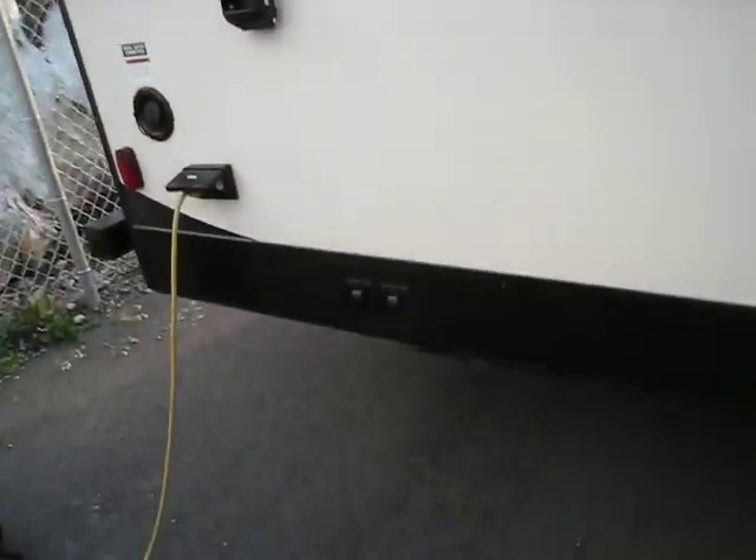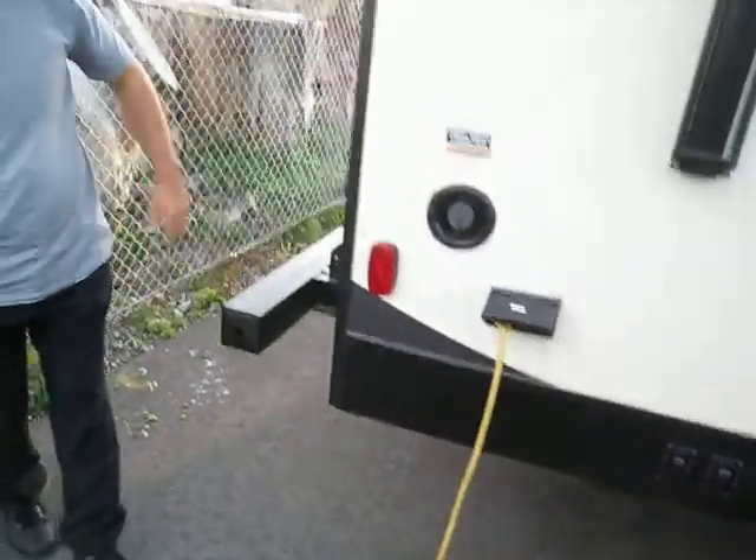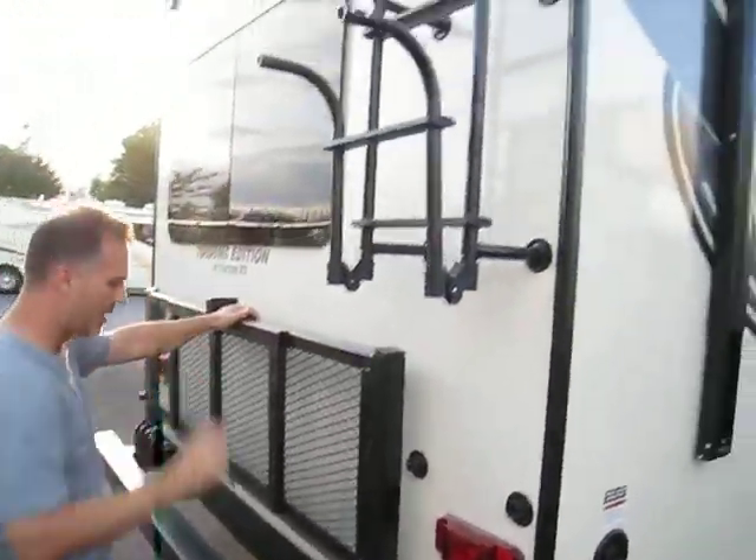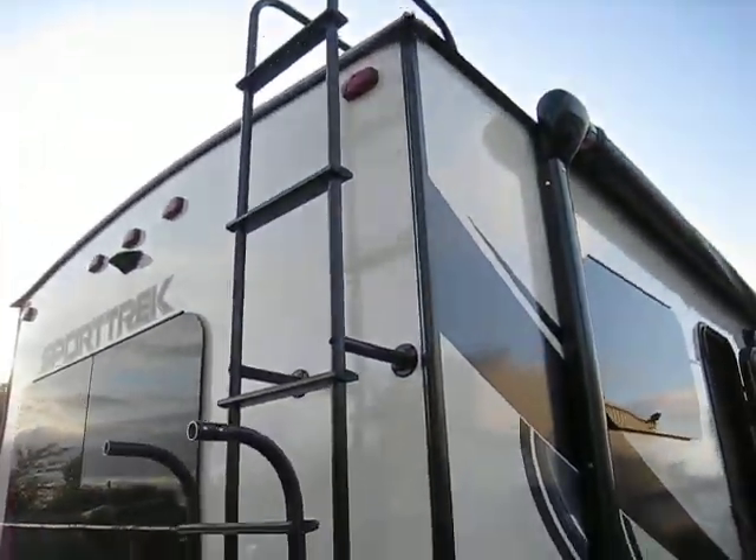There's your switch for the back jacks, fresh water tank fill, 250-pound capacity cargo tray, and a roof ladder. Table satellite ready.